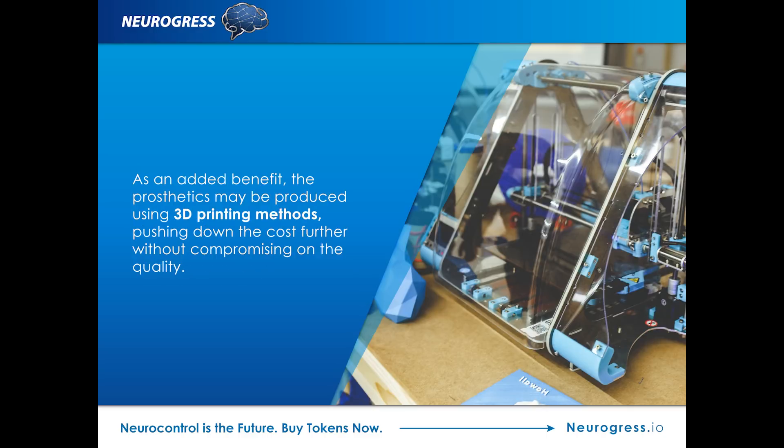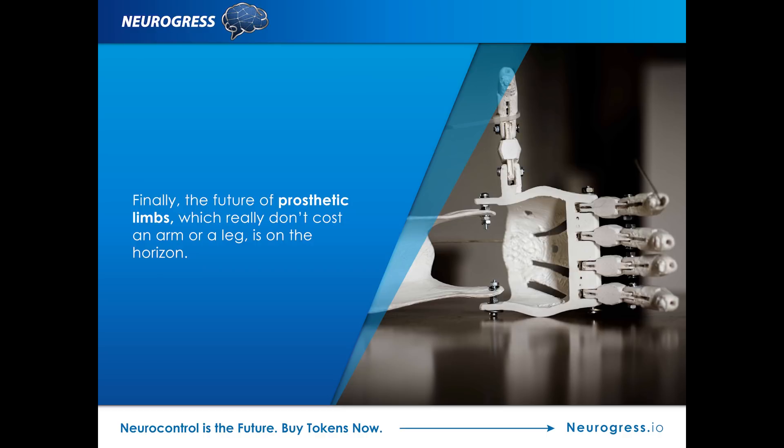As an added benefit, the prosthetics may be produced using 3D printing methods, pushing down the cost further without compromising on the quality. Finally, the future of prosthetic limbs, which really doesn't cost an arm or a leg, is on the horizon.